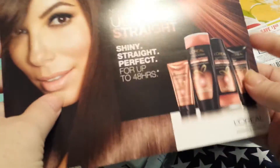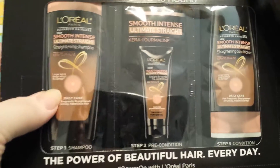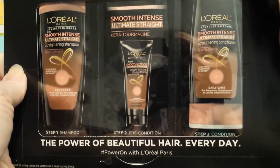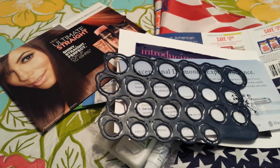And I got some L'Oreal Paris samples. This is the Ultimate Straight — this is for my daughter. It comes with a $2 off coupon, and also straightening shampoo, a pre-conditioner, and a conditioner. She likes to straighten her hair, so I thought that would be perfect for her.